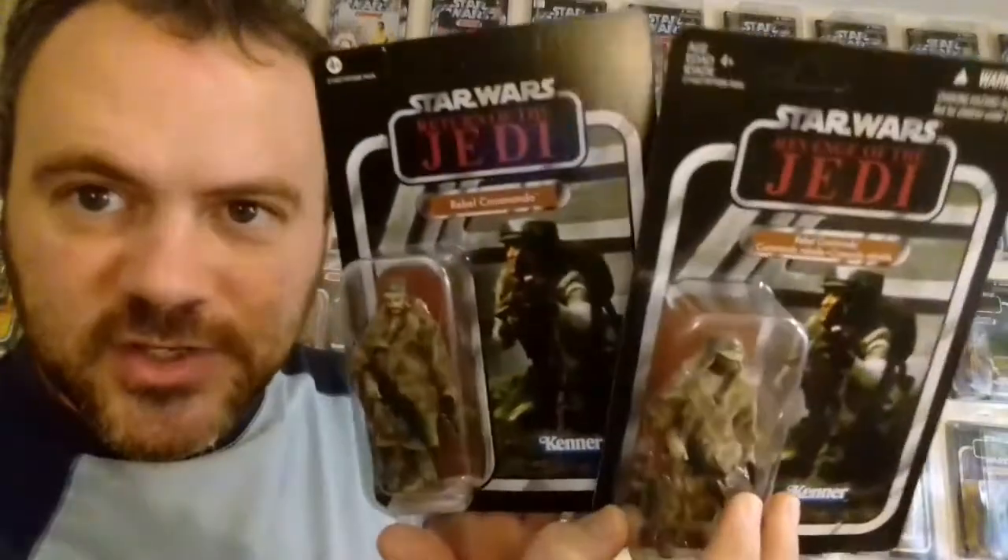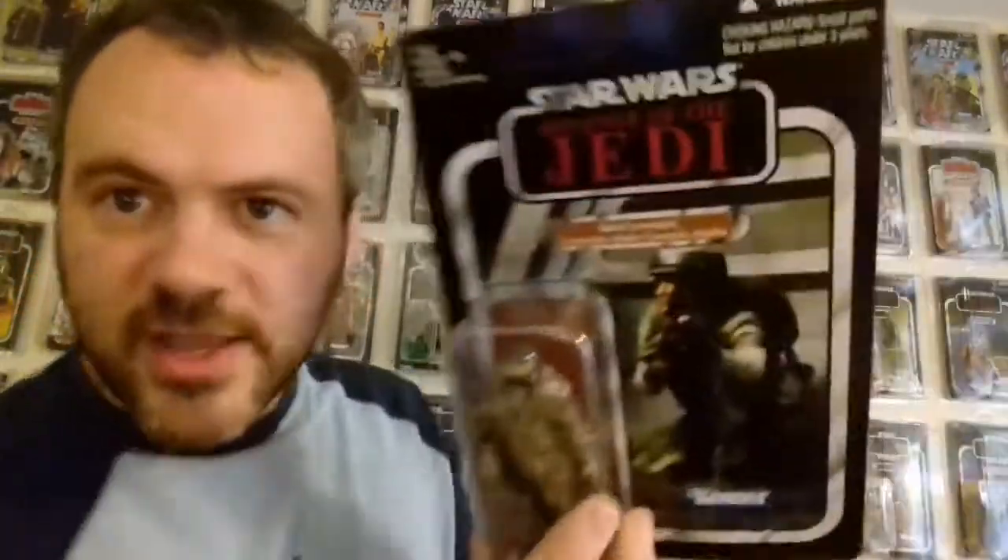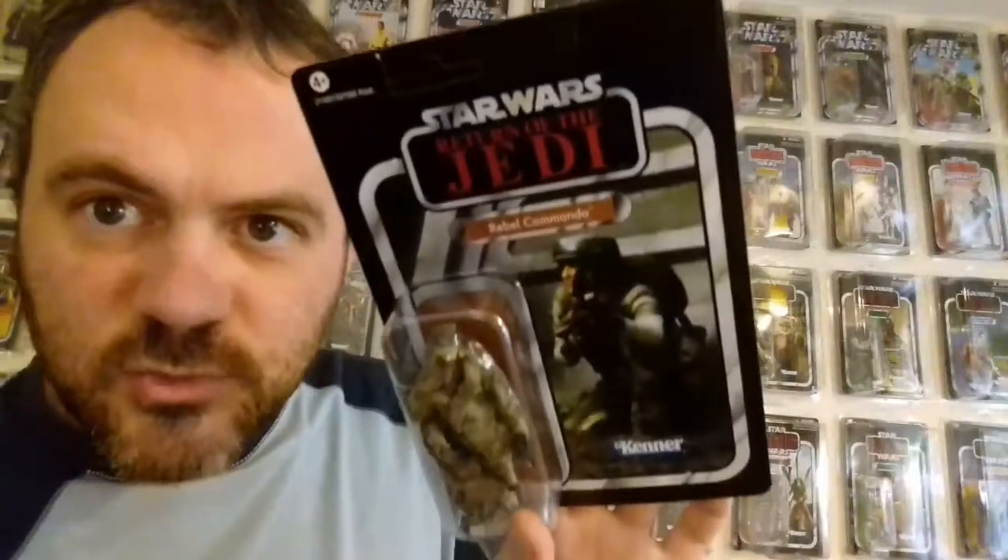Hello YouTube. I just wanted to talk to you about a Rebel Commando situation I've got going on here. Here are two unpunched versions I own. I've got both variants, the black and the white, and one's a Revenge card and the other is Return.